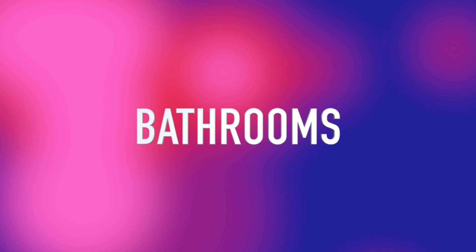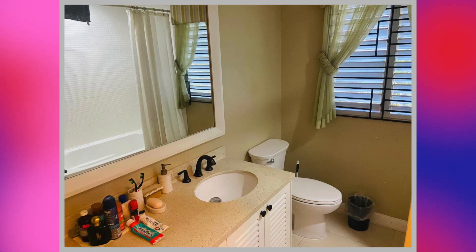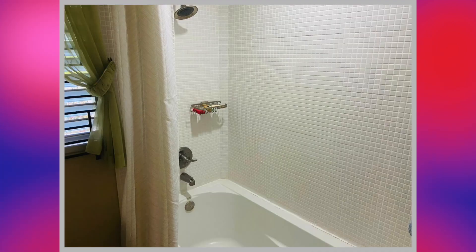We move on to the bathrooms. Here's the first bathroom, and this is the second bathroom.